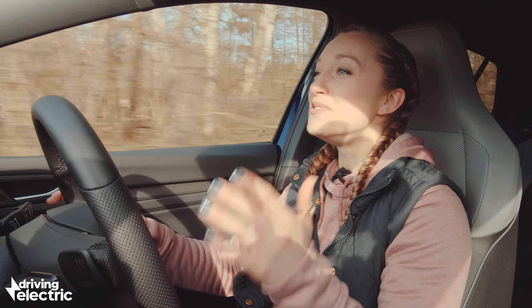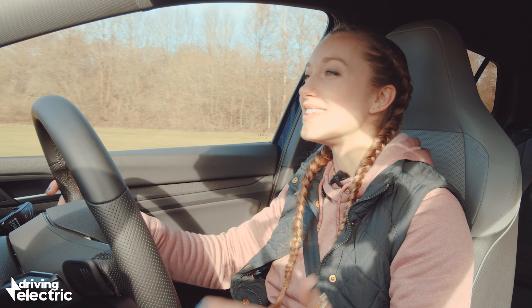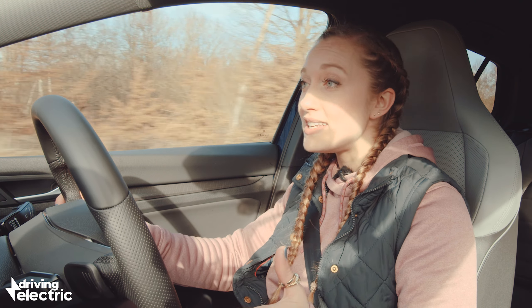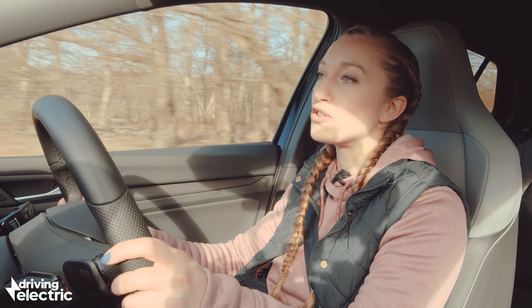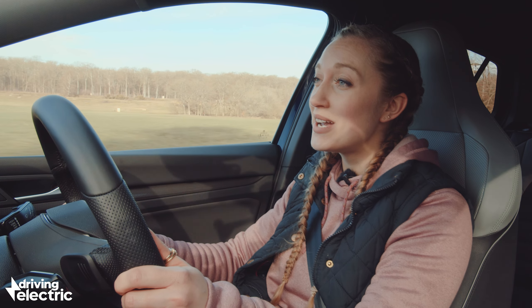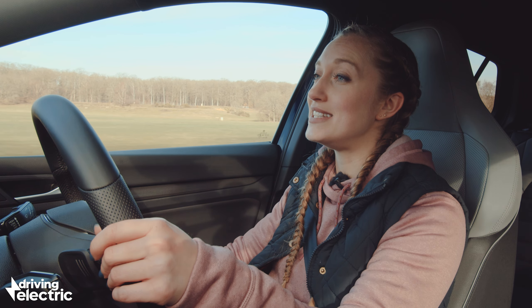That is where you do notice the extra weight, pulling you away from the corner and making the car feel less agile. Don't get me wrong, the feedback you get through the steering wheel is great and the car is easy to position on the road. But if having fun is more important to you, then the GTE just isn't as sharp as the lighter, slightly faster GTI.